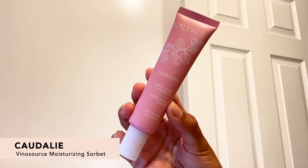I want to hear what you are going to be drinking in these, so comment down below what's your favorite tea. Now we have the Coderly Vino Source Moisturizing Sorbet. This has a gel-to-water texture that moisturizes and just melts into your skin. It is a daily moisturizer you can apply morning and night, and it goes on after your oils and serums to really lock it all in.